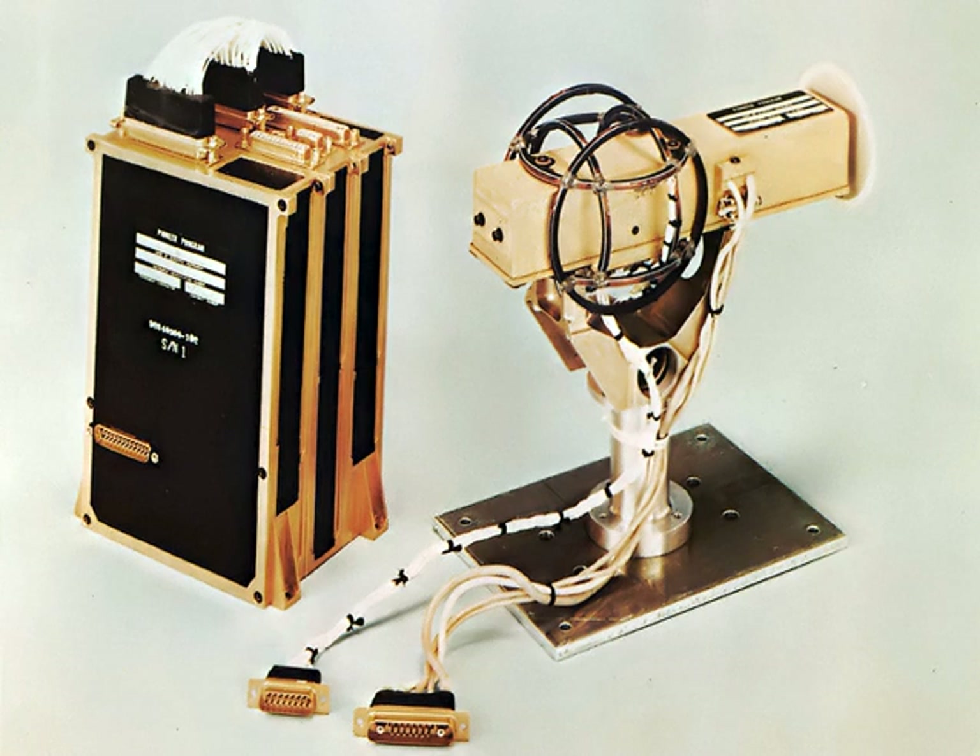Vibrating sample magnetometers detect the magnetization of a sample by mechanically vibrating the sample inside an inductive pickup coil or inside a SQUID coil. Induced current or changing flux in the coil is measured. The vibration is typically created by a motor or a piezoelectric actuator. Typically the VSM technique is about an order of magnitude less sensitive than SQUID magnetometry.